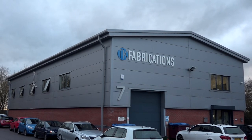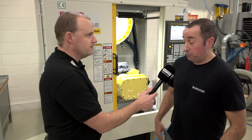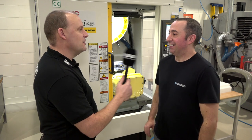Sam, we tried to get in here before Christmas but I know you were really busy moving stuff around. It's now January 2018. What were you doing, moving the workshop around? Well, we were moving a bit around, we were really busy. We were just keeping you guys away so we could get on with the work. But it's great to have you here now.